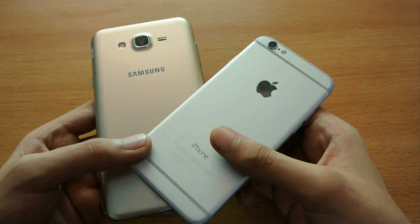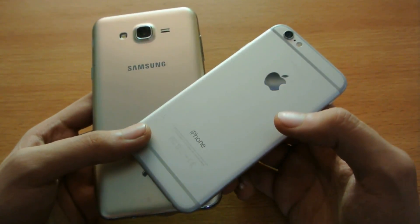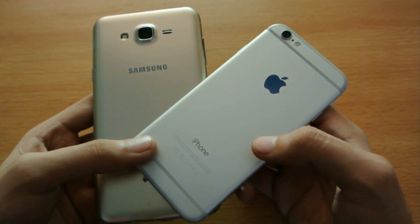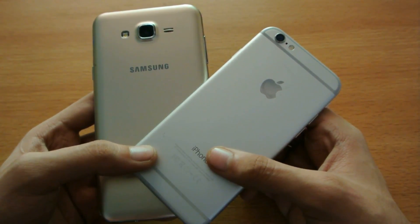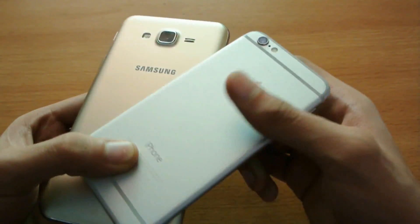Hey guys, in this video I'm going to do a full comparison and speed test between the iPhone 6 versus the Galaxy J7. I already did the same video with the Galaxy J5 — you can check my channel for that video. So let's just get straight into it, starting off with the build quality.